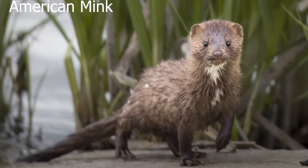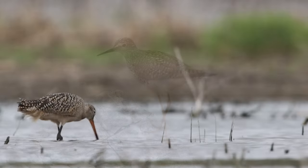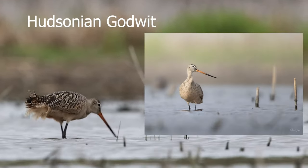My American mink friend stopped by — we found out she's a mother of five. We still have the shorebirds: there's a greater yellowlegs and a lesser yellowlegs. And I got another opportunity with the Hudsonian godwit and got a much better photograph this time, so I was very happy with that.